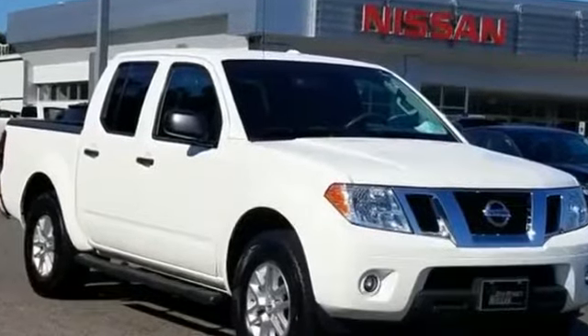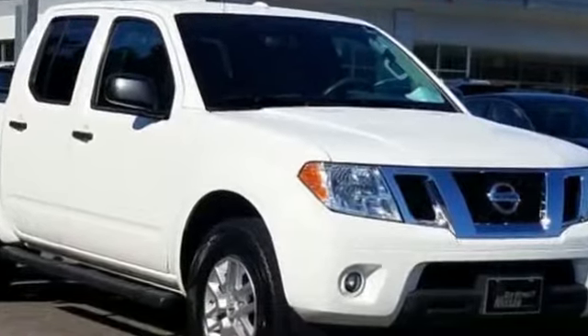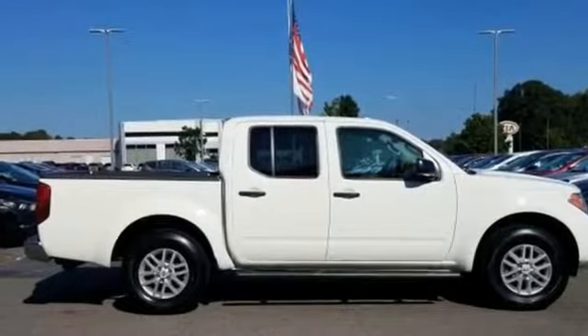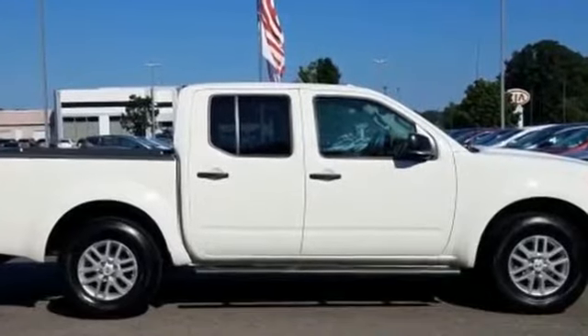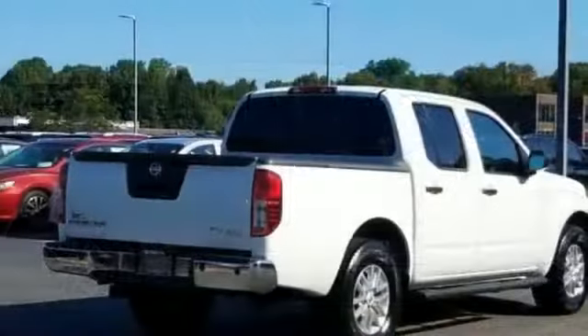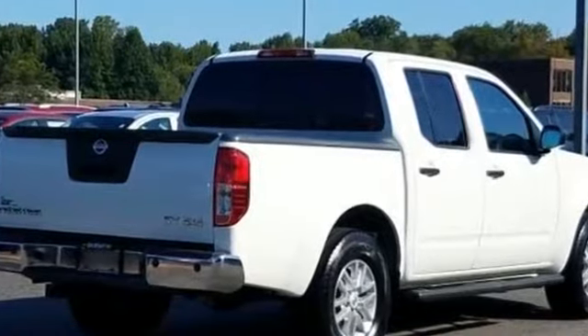2016 Nissan Frontier with less than 34,000 miles on the odometer. This pickup truck offers two full rows of seating for premium comfort. If you're looking for extras, look no further than these built-in features: backup camera, satellite radio, four-wheel drive, tinted windows.